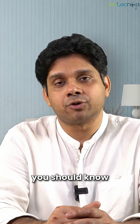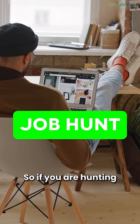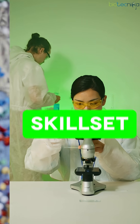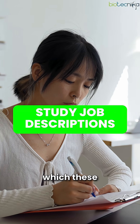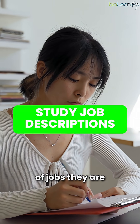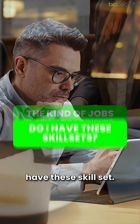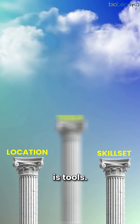There are three pillars to your job hunt. The first is location. The second is skill set — you have to study the job descriptions these companies are posting, understand what kind of jobs they are hiring for, and ask yourself if you have that skill set. The third pillar is tools.